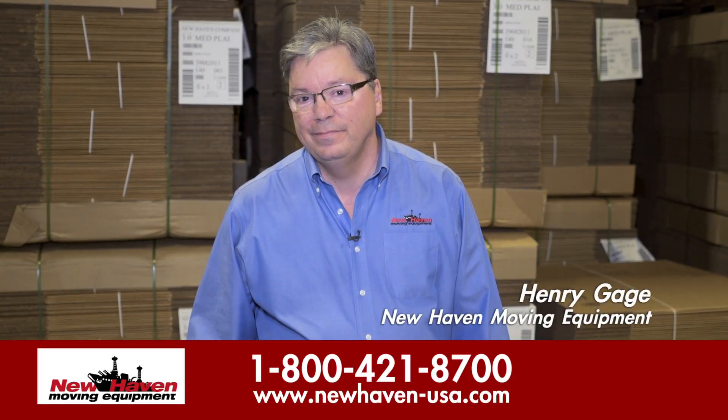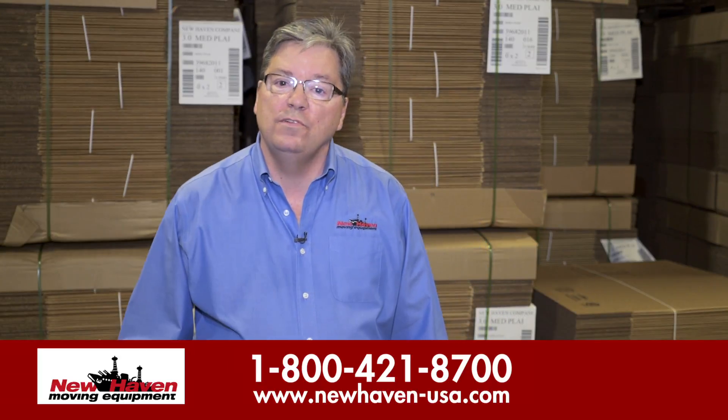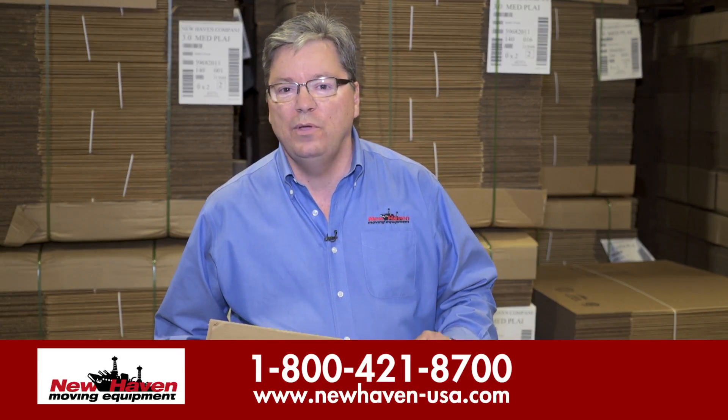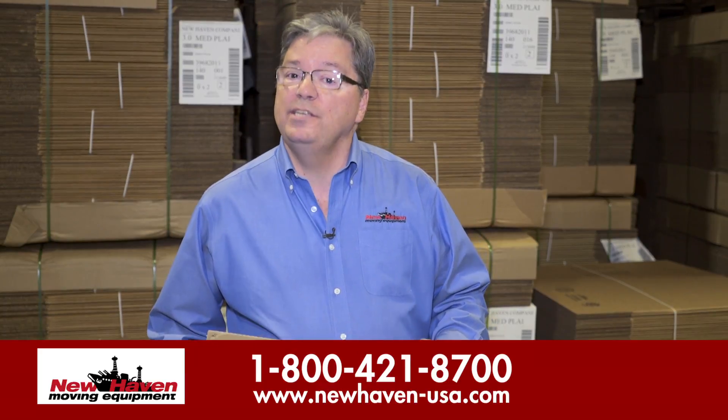Henry Gage from New Haven. Invariably when we start selling our boxes to new movers, we get a call within a few weeks from the moving crews saying, 'You know what, we really like the quality of your boxes,' and there are some very good reasons for that.